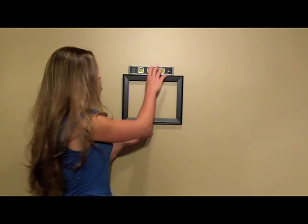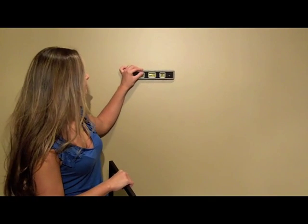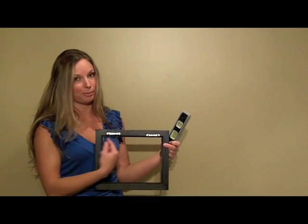Have you ever been frustrated when hanging pictures? There are a lot of reasons why pictures don't look quite right when you hang them on a wall. The first thing that can happen is your nails may not be in proper position, and even if they are, the hardware on the back of the frame may not be properly aligned.